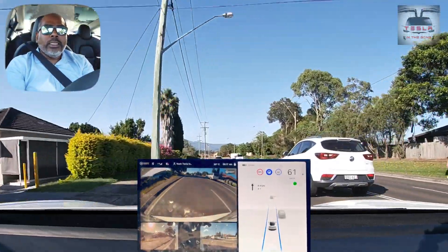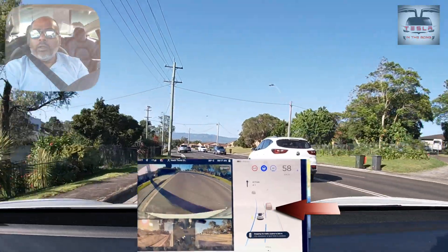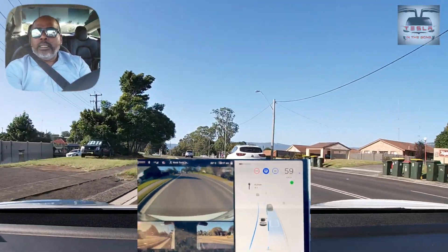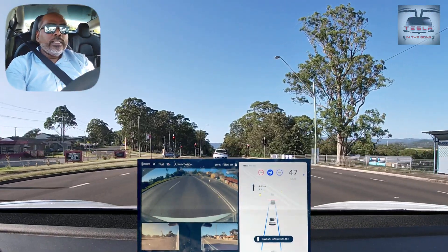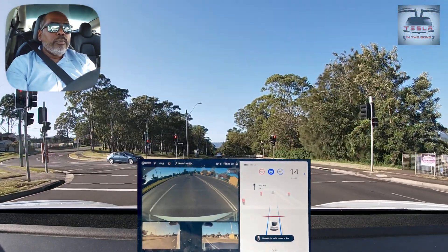Now I'm going to go back to the other lane. It knows there is a car very close by, so it does not want to change lanes. Once it's clear, it changes lane without a problem. There's a yellow light — the car comes to a halt just before the stop line perfectly.